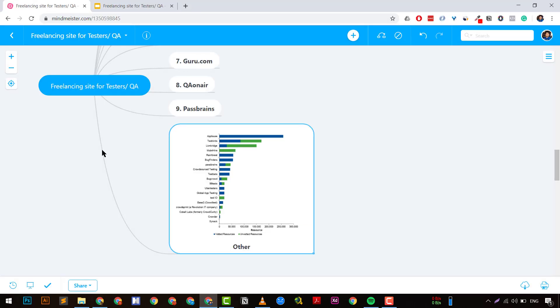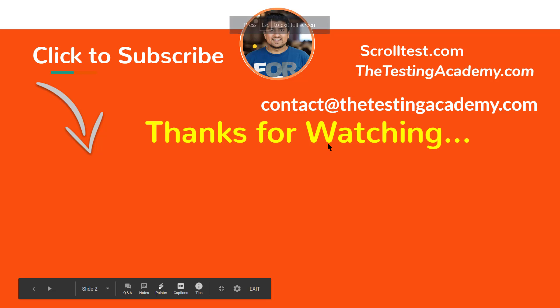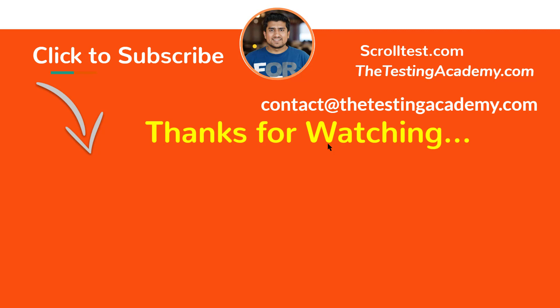Thanks for watching. If you got some value from this video, don't forget to like, share, and subscribe. If you have any questions, contact me at contact@thetestingacademy.com — I will definitely reply. You can also comment down below and I'll reply to every question. Thanks a lot, see you in the next video. This is your host Pramod — have a nice day, happy testing guys, bye!